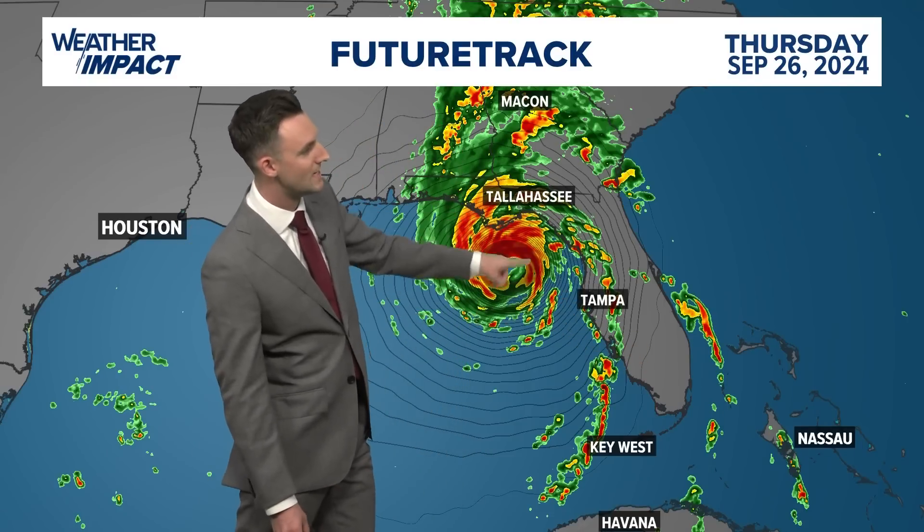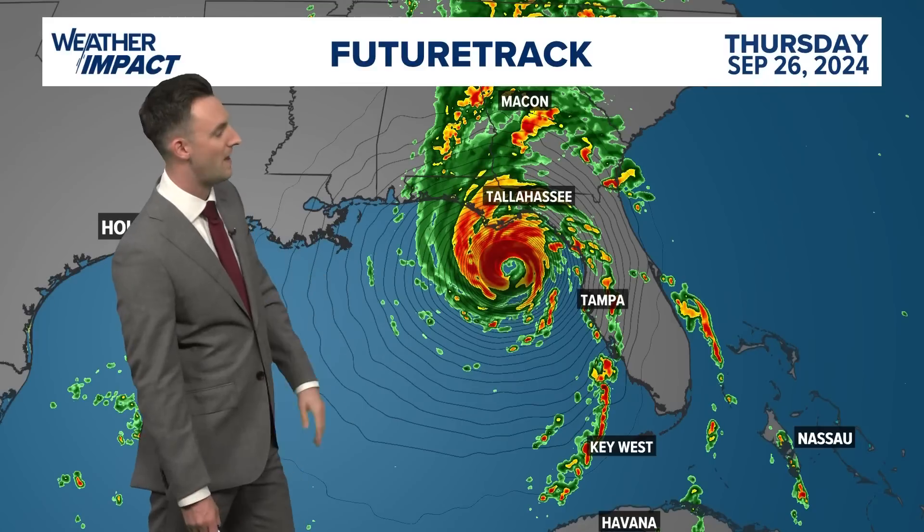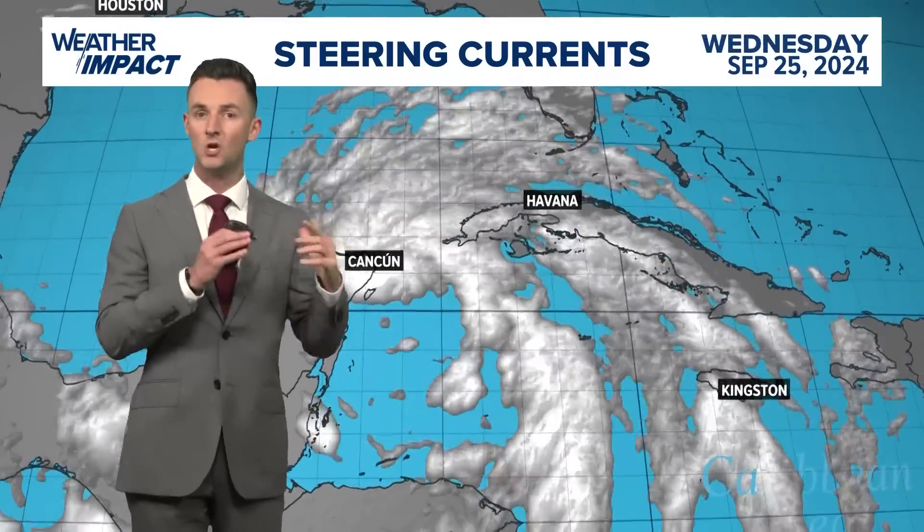The direct hit will be somewhere along that Big Bend coast, getting into the panhandle. And for us on the backside, we actually see really nice weather coming in on Thursday — and the reason for that is a cold front.